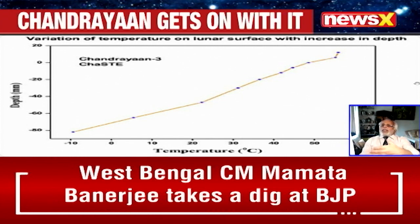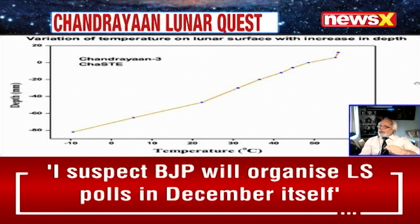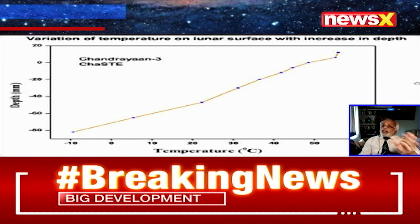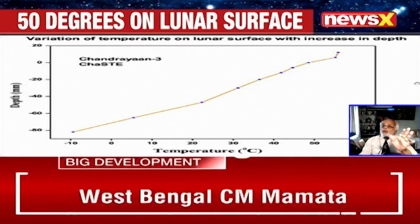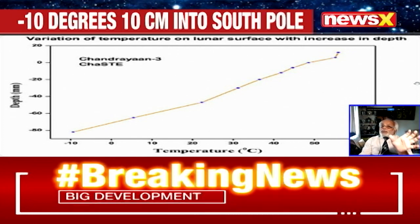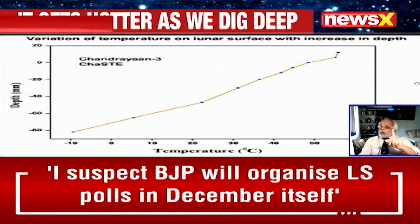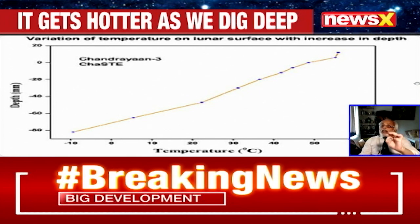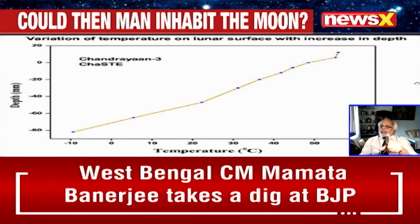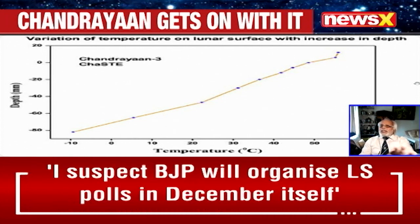As we know, on any afternoon here on Earth, temperature shoots up to the maximum only post-midday — around 1 or 2 o'clock. We can expect something similar on the moon's surface, but there are many variables. This data is giving us purely temperature without any other variables. So these are the beginnings, and we must interpret it in the full context.